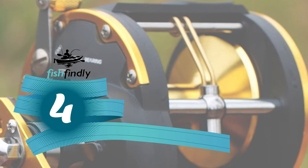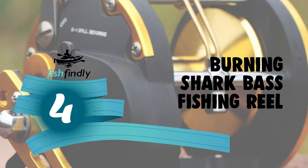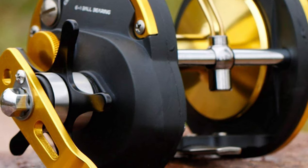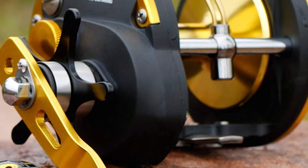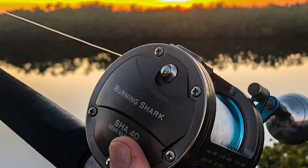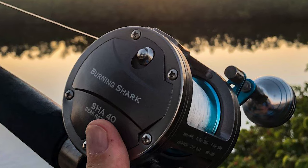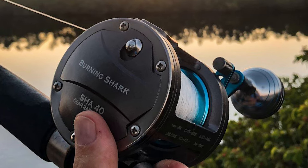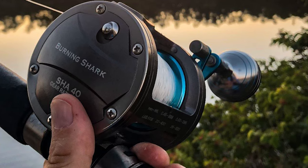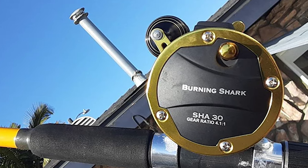Number 4: the Burning Shark bass fishing reel. The Burning Shark is a high-quality trolling reel made of durable and lightweight material. The reel delivers high performance and features a double-dog ratchet system which prevents the handle from reversing.